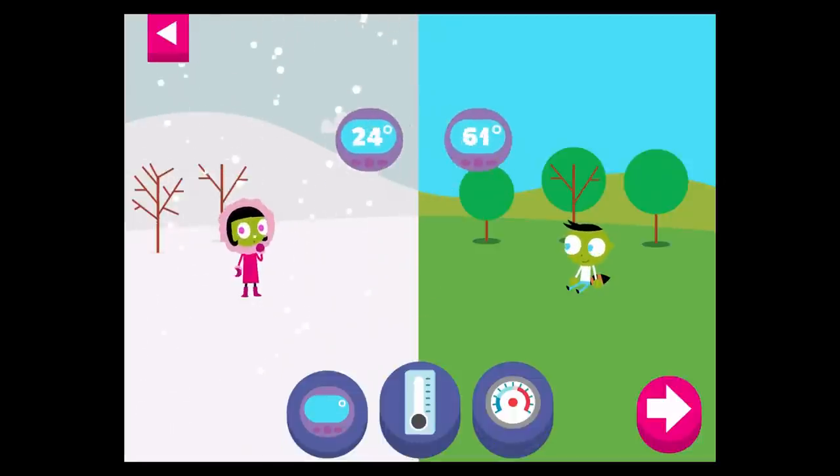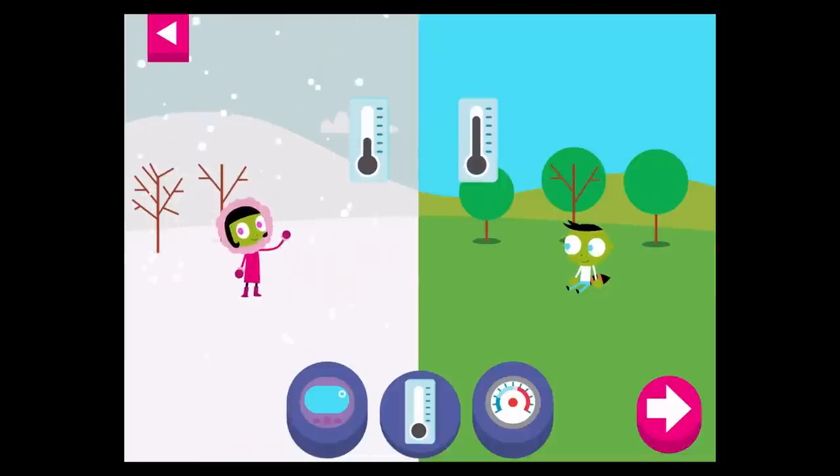The higher the number on the digital thermometer, the hotter the temperature. The liquid in the thermometer rises when the temperature is warm or hot. What does the thermometer look like when the temperature is cold?